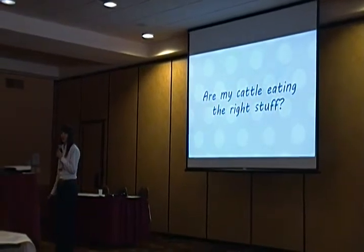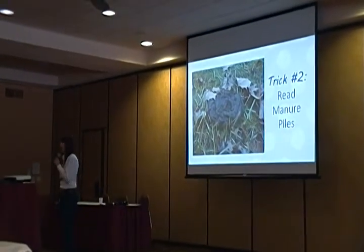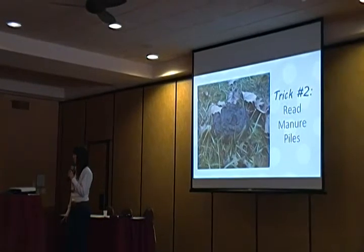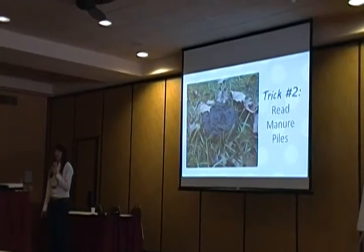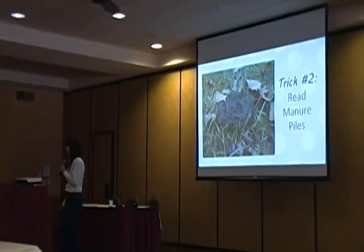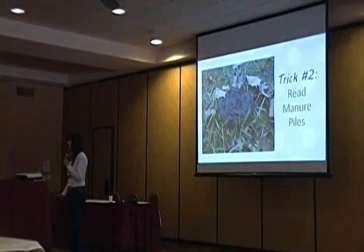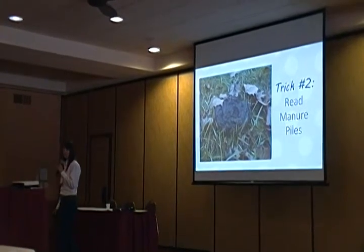Second question: are my cattle eating the right stuff? They might be eating enough, but are they eating the right stuff? Reading manure piles can tell you a lot about that. This picture shows an ideal manure pile — about one to two inches tall, concentric circles, a little sunken pond in the middle, holds its shape well without being too tall. The rumen is functioning perfectly, with a great balance of protein, energy, and fiber — the three main components of a grass-fed diet.